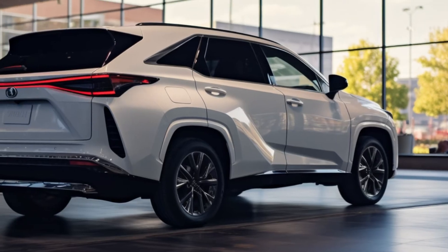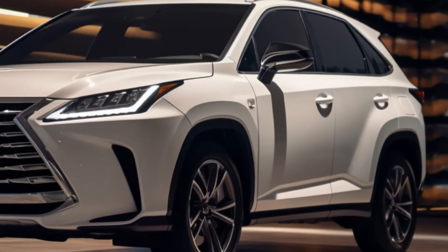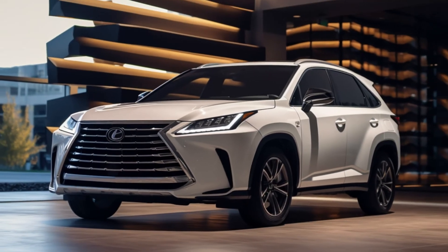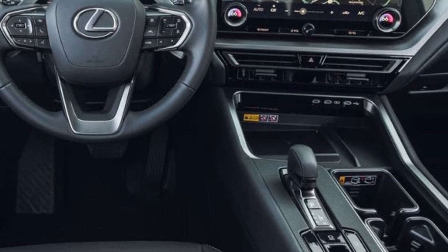While details on the plug-in TX 550h+ are still pending, it's projected to deliver around 33 miles on electric power. Fuel economy ranges from 21 mpg city for the TX 350 to 27 mpg city for the hybrid TX 500h. With room for up to seven passengers, the TX prioritizes comfort.